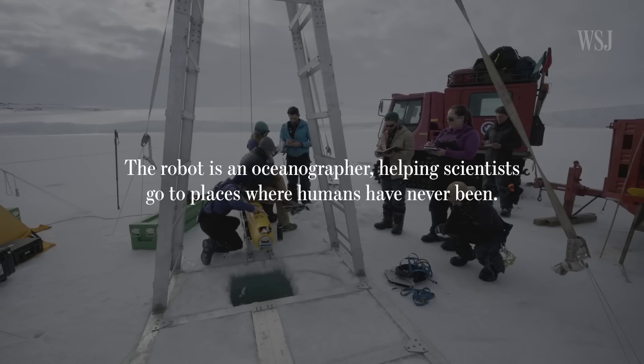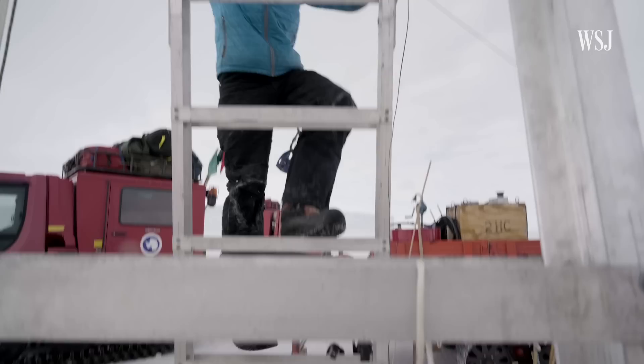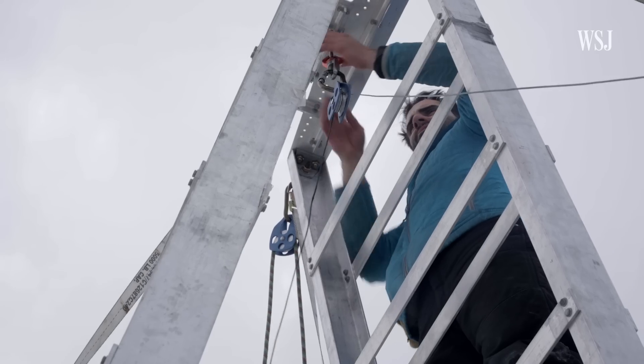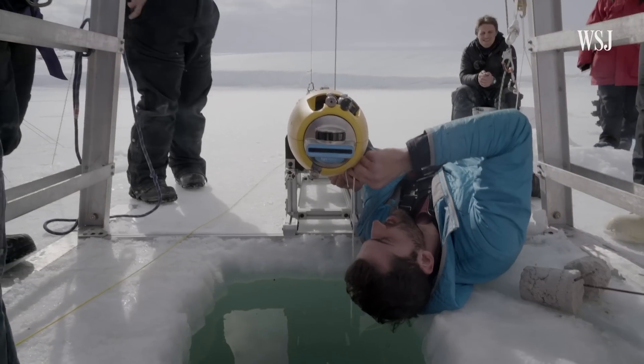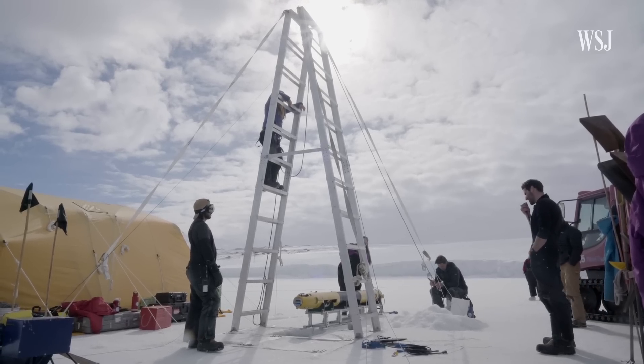Welcome to dive number 015, November 30th, 2018. Our main science question here is how does the ocean affect the ice and vice versa. All right, we're ready to go. Let's put it in the water.